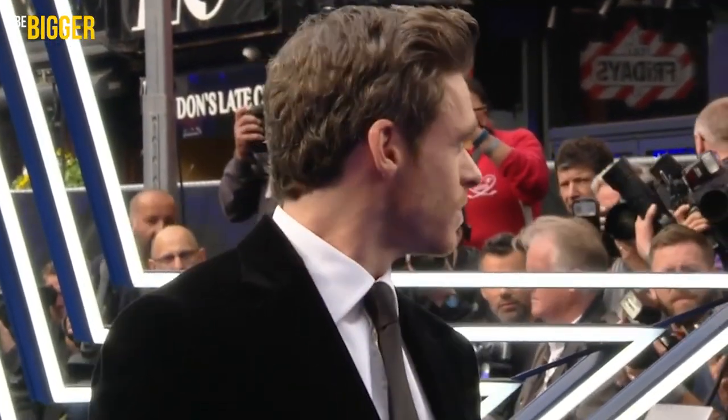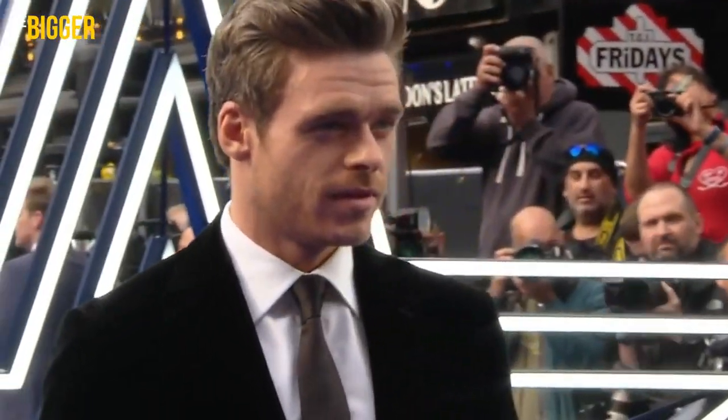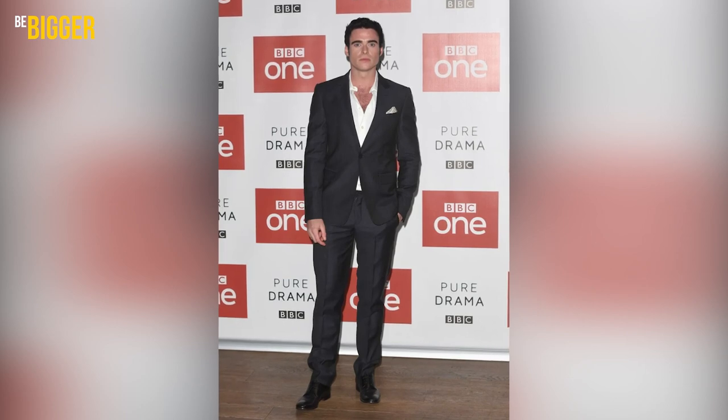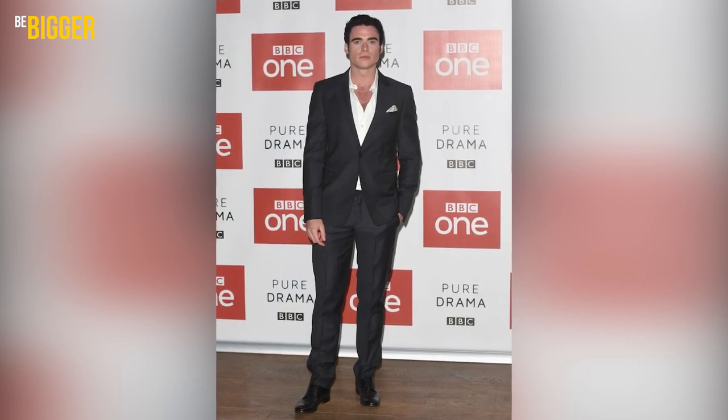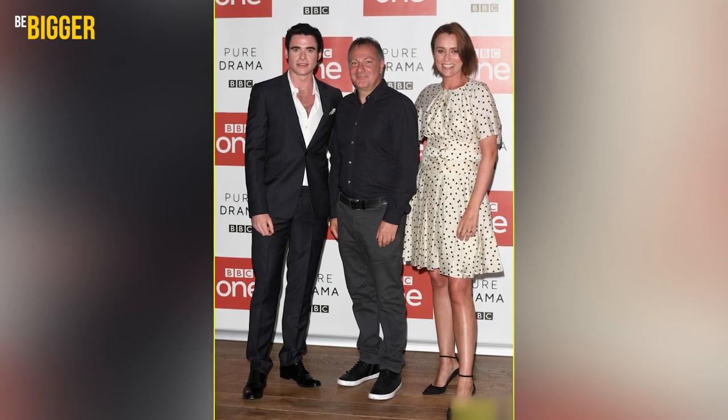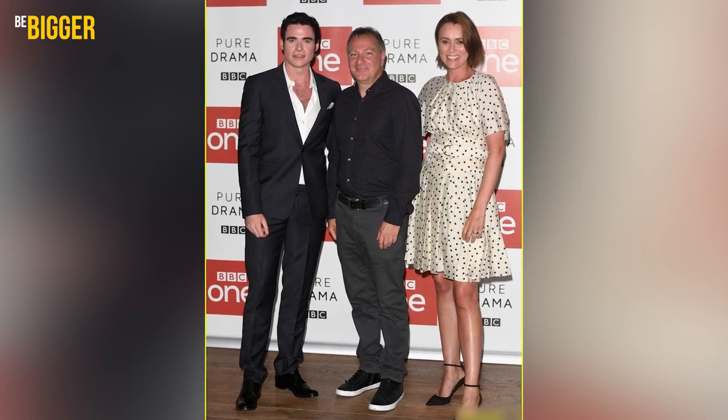An all-black velvet suit was worn for the Rocketman premiere in London — there was also a white shirt, black tie and smooth leather shoes. The actor may also appear without traditional formal accessories like a tie or bow tie, just in an unbuttoned shirt. Such a gesture relaxes the whole look and makes it less formal.